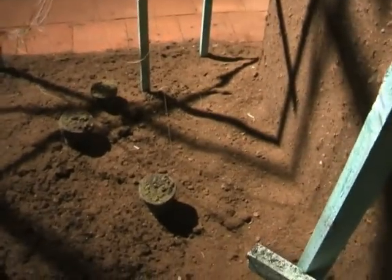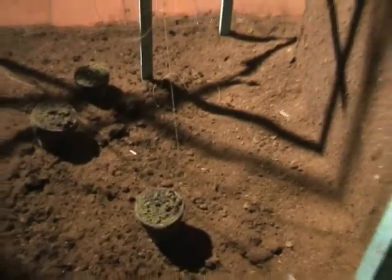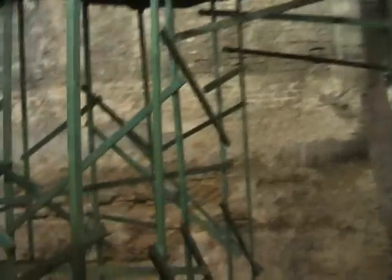I'll go back down the stairs again. The pot's down here. This might be growing drugs in here or something. You don't see on the camera. Weird.